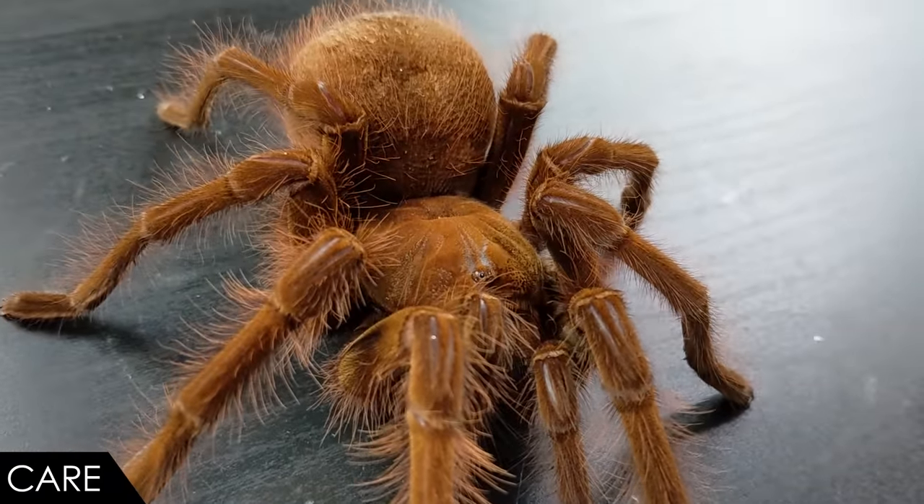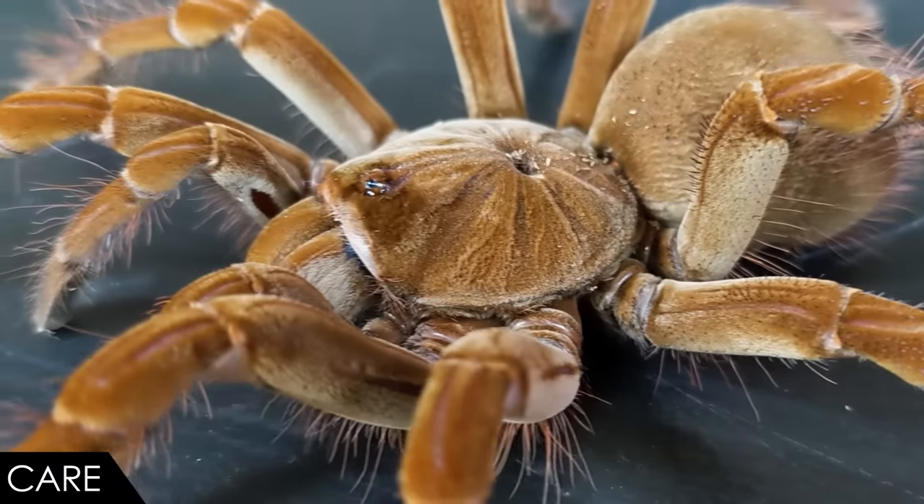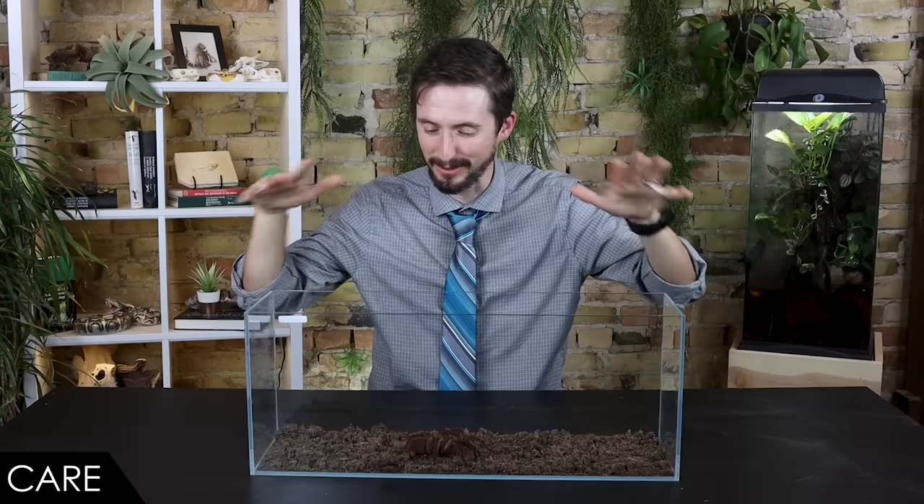Provide several inches of substrate that will hold a burrow and maintain humidity. Also provide hides, a water bowl, and likely a heat source. I recommend a heat pad on a thermostat — but be extremely clear: do not put the heat pad on the bottom of the enclosure. These spiders burrow to escape heat; they won't understand that heat is coming from underground and can end up cooked if you put them in that situation.